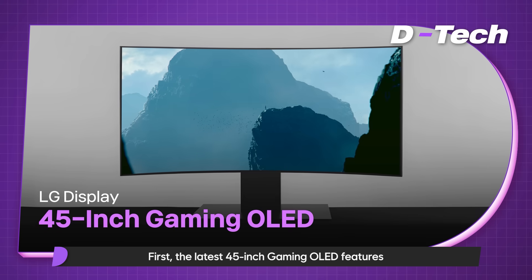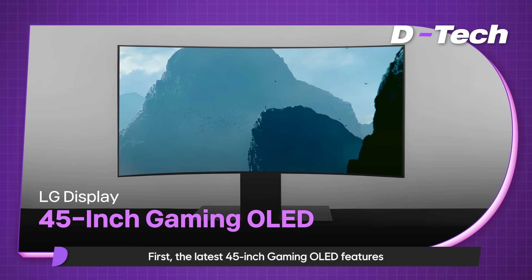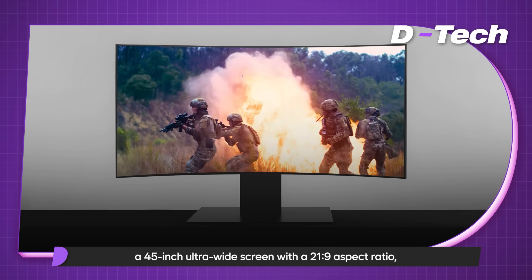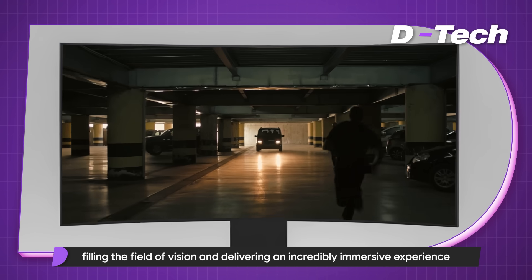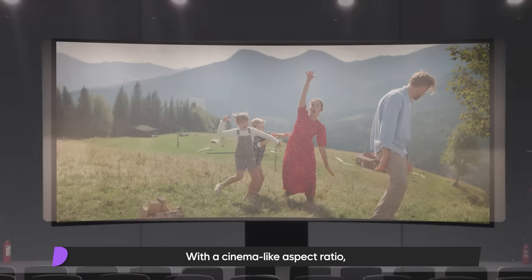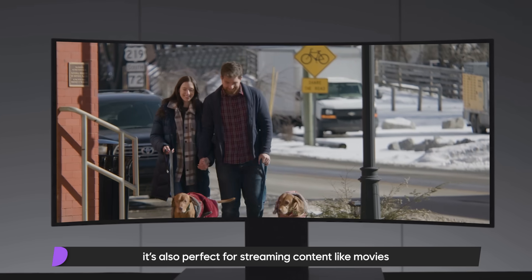The latest 45-inch gaming OLED features a 45-inch ultra-wide screen with a 21:9 aspect ratio, filling the field of vision and delivering an incredibly immersive experience. With a cinema-like aspect ratio, it's also perfect for streaming content like movies.